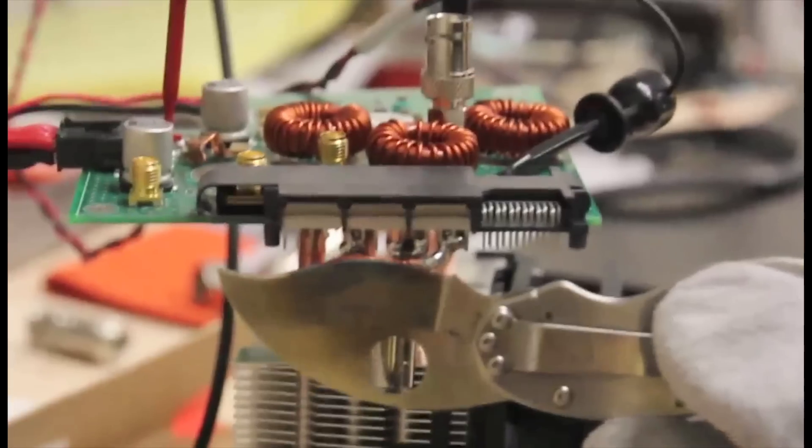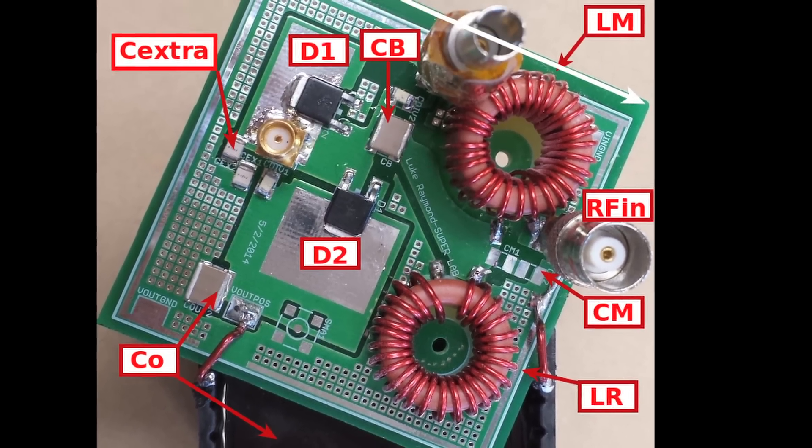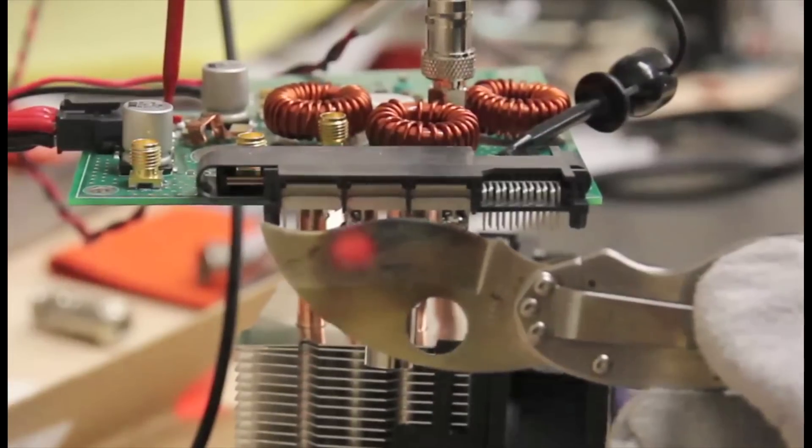What we try to do in the class is teach the students that you can build a very efficient system. Some of the power supplies that the students get to build in the lab actually exceed 90-something percent efficiency at several tens of watts. Suddenly it's also the realization that this is actually real power and things work — you can make things efficient and small.